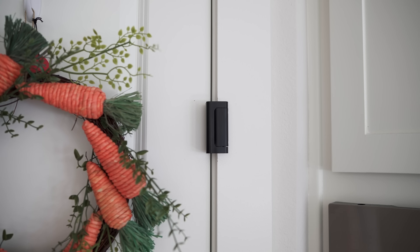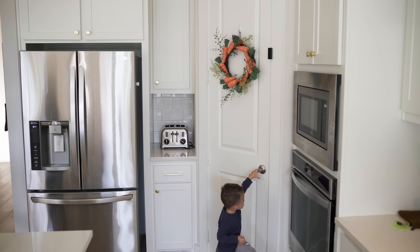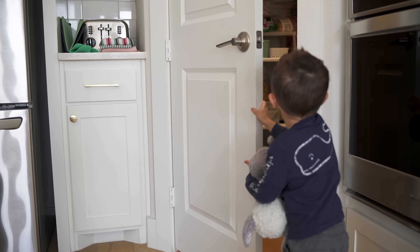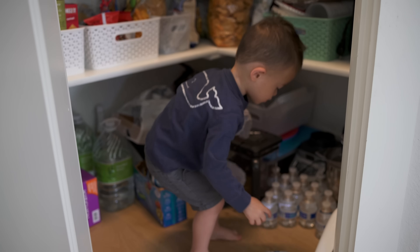If you need to, a door lock might come in handy. For us, our pantry door didn't come with a lock so we installed one. We don't have it engaged all the time, but we do use it sometimes when he's just in there making too much of a mess, even though it's safe in there. So door locks might be handy if you need them.